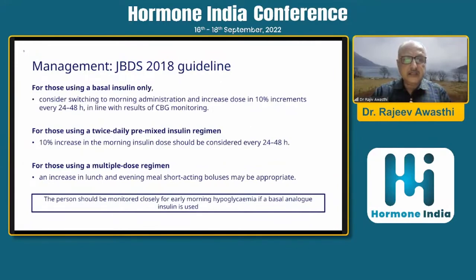According to the Joint British Diabetes Society 2018 guidelines: for those using basal insulin only, consider switching to morning administration and increase the dose by 10% every 24 to 48 hours depending on glucose level. For those using a twice-daily pre-mixed insulin regimen, a 10% increase in the morning insulin dose should be considered every 24 to 48 hours. For those using a multiple-dose regimen, an increase in the lunch and evening meal short-acting bolus may be appropriate. Monitor closely for early-morning hypoglycemia if basal-analog insulin is used.